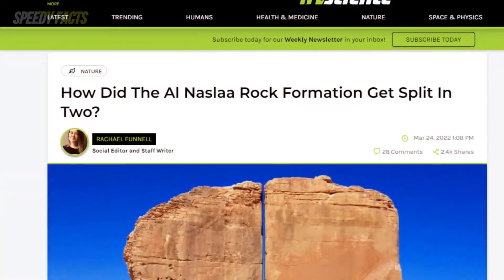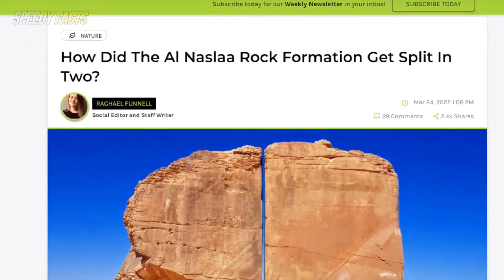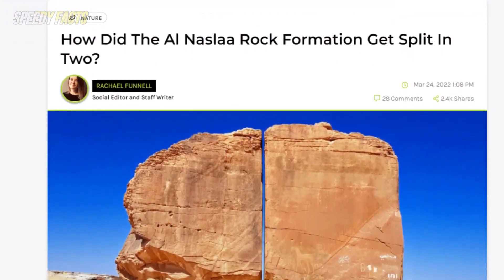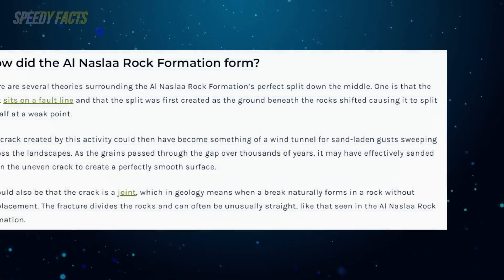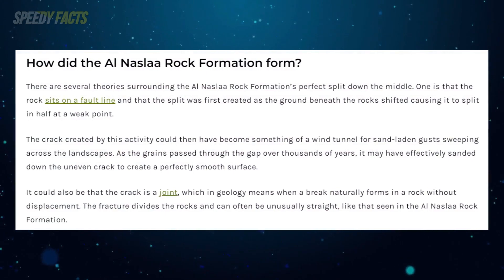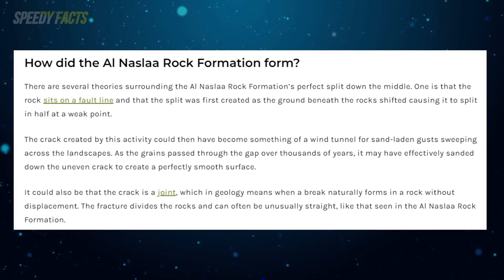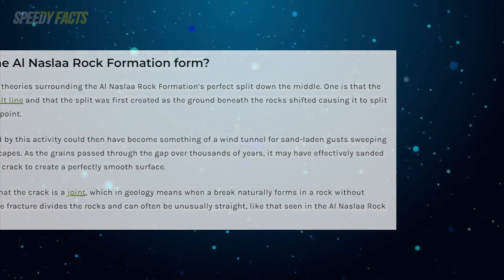According to IFL Science, the rock formation almost certainly owes its strange existence to the wonders of nature and the weathering process. One theory is that it sits on a fault line and used to be one chunk of stone before splitting apart. Over time, wind rushing through the crack carried grains of sand that eroded it into a smooth gap, rather than a jagged divide.